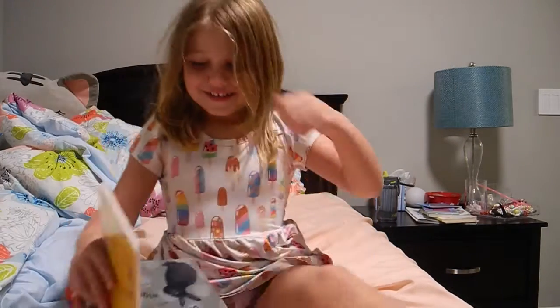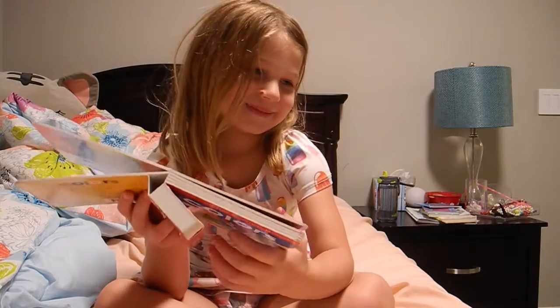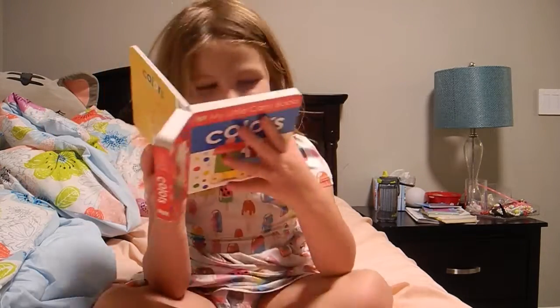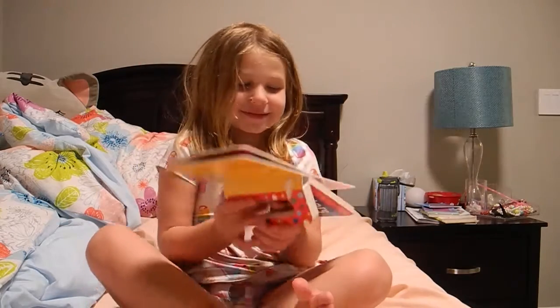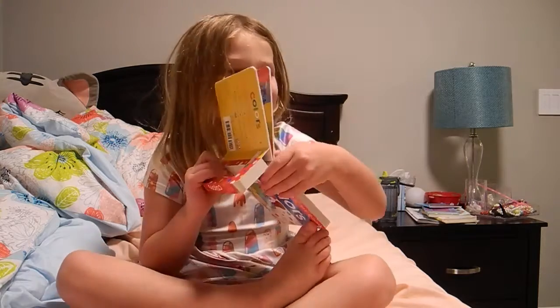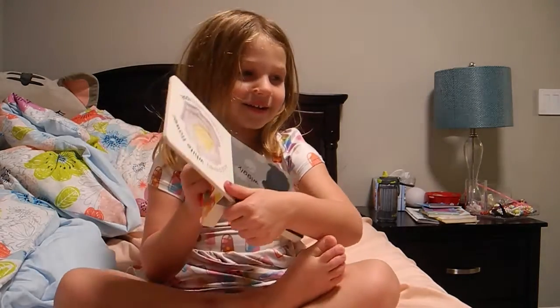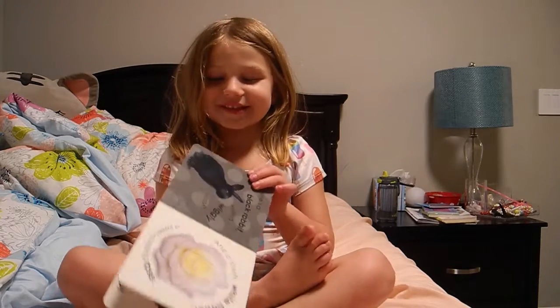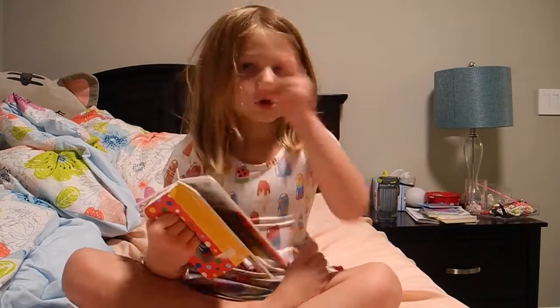Is that a funny story? Yeah. That is so weird. Finish your book. You're interrupting my story. Nobody talk.